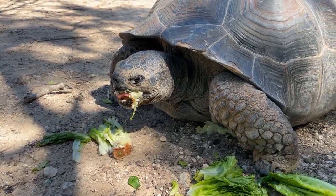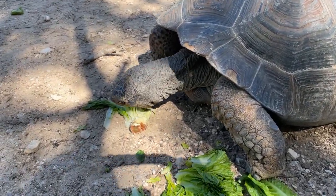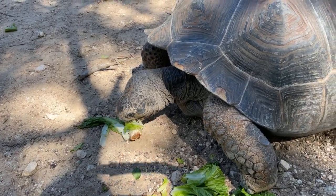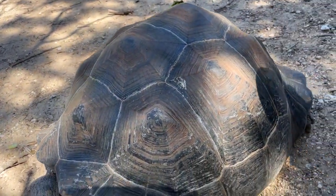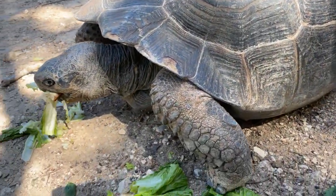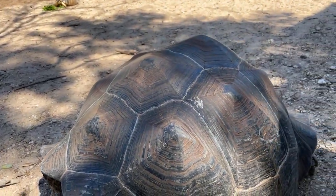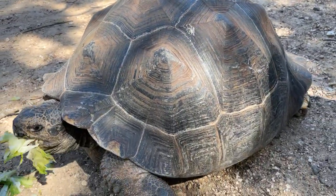If you guys have any questions please feel free to let us know. So a tortoise's shell is made up of the same thing that your fingernails are made of. These guys cannot come out of their shell — they are actually connected to it. They have a spine and rib cage all connected. So when you see it in the cartoons, that is not real. They cannot do that.